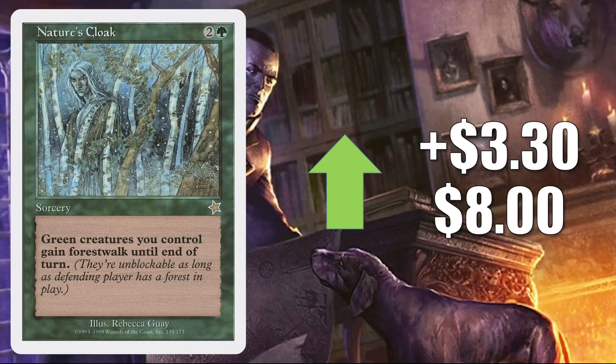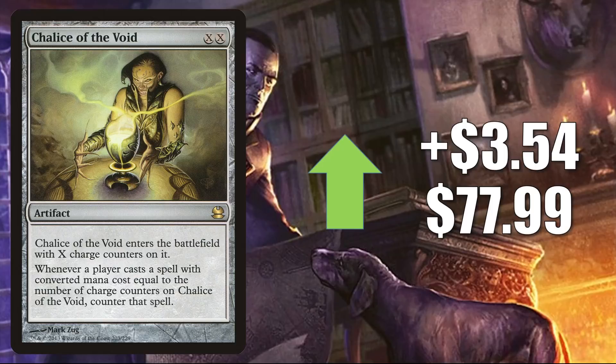Chalice of the Void from Modern Masters goes up $3.54 this week to $77.99. Sure, this does see a little Commander play, but Modern is the format that made this card hot recently. After Modern Horizons 2 came out, a lot of players were building new decks or reworking old ones — those decks needed good sideboard options, and this one being colorless fit into any build. For the most part, copies of this card have stabilized, but this particular one is going up this week. Aside from Modern and Commander, this also continues to see a lot of Legacy and Vintage play.